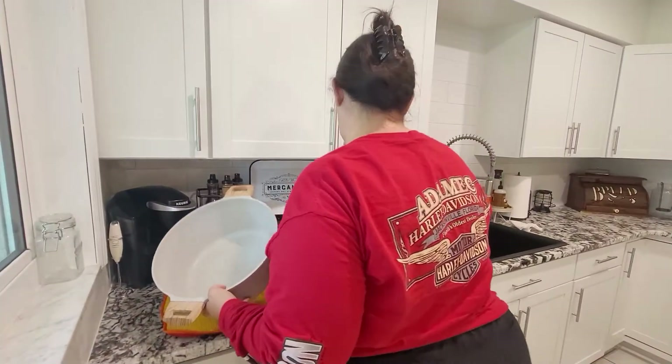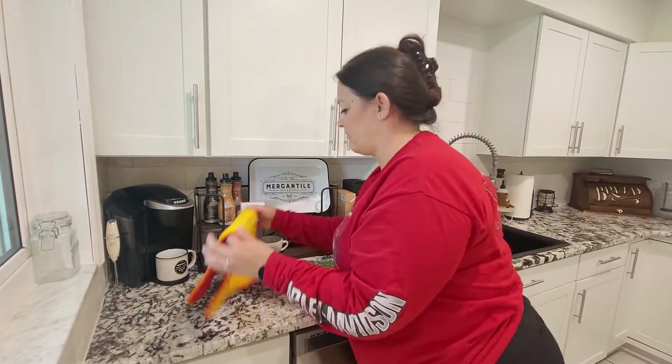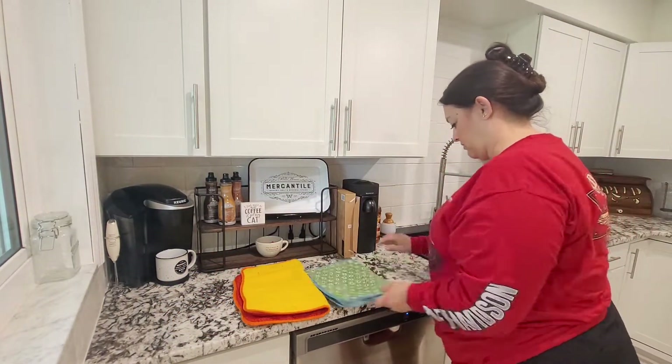Hello guys! Welcome back to Being Mrs. Frazier, or welcome if you are new.